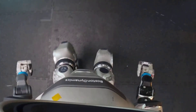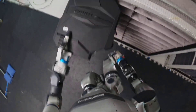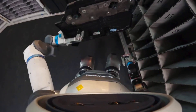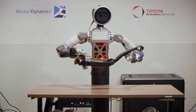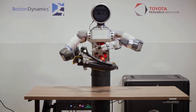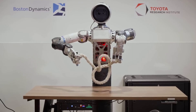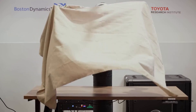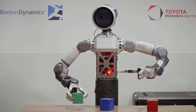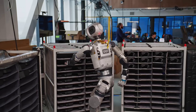In one demo, Atlas picks up irregularly shaped tools, adjusts its grip on the fly, and threads components together with a kind of mechanical intuition. Inside each palm sits a miniature camera — a visual backup for when the robot's main head-mounted vision is blocked. Imagine Atlas reaching into a cabinet: those palm cameras provide spatial context, guiding the fingers when the line of sight is gone.